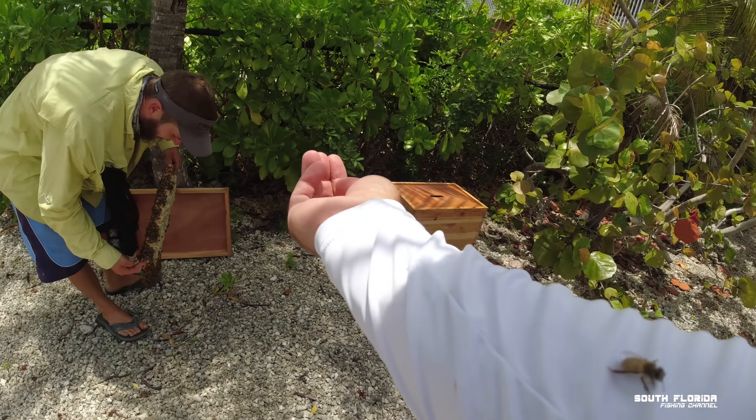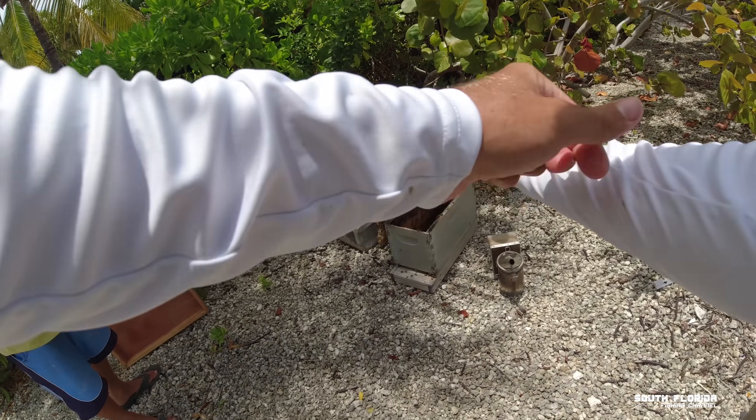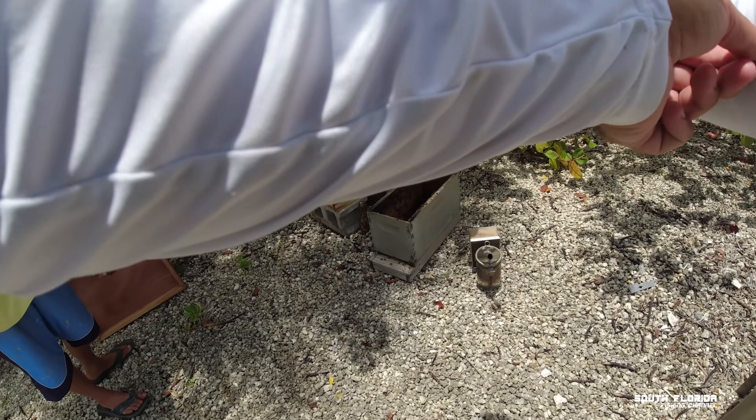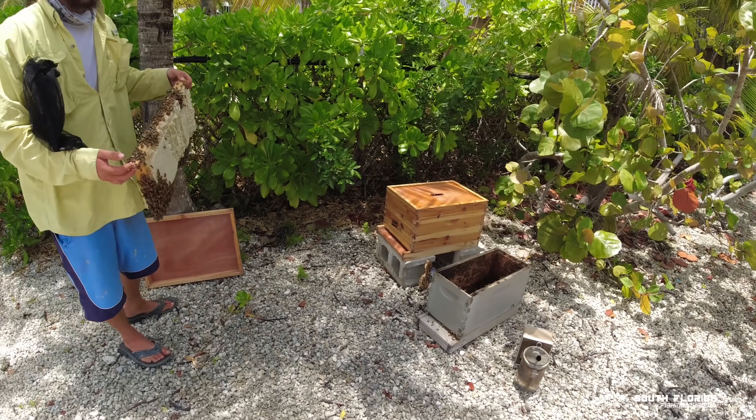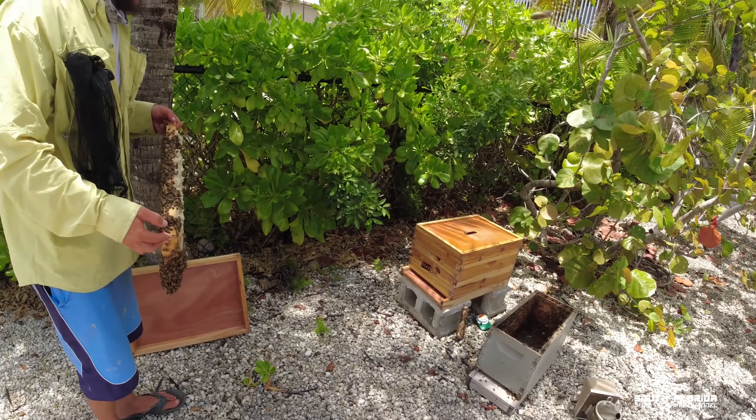Can I blow them off of me? If you blow them they don't like the CO2. Wow, that bee came awfully close to me.